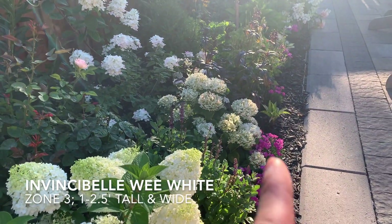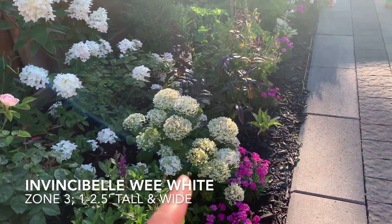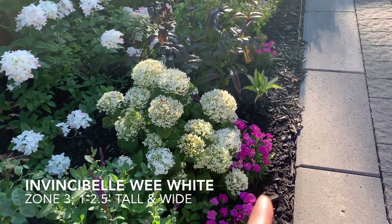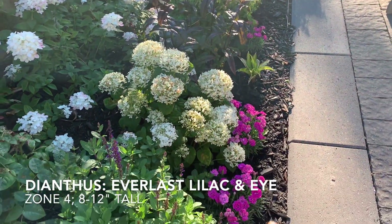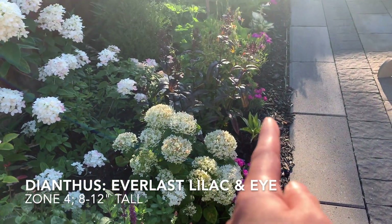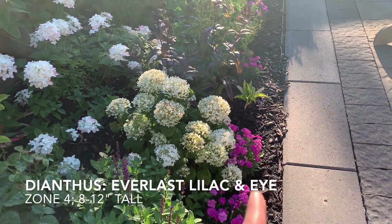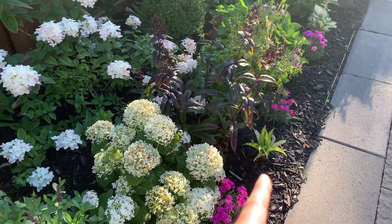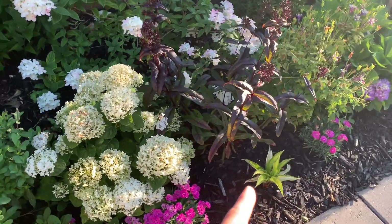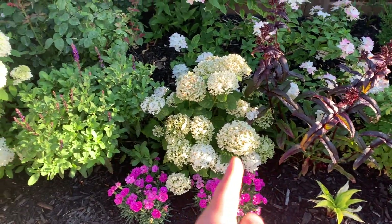Right here I've got my Invincibel Wee White, and then I have lots of Dianthus — I forget the variety but I think it's Pink Confusion — lined up along the border here that are in bloom right now. Then I've got some little hostas that line the border as well.